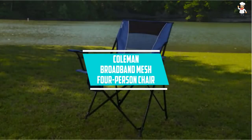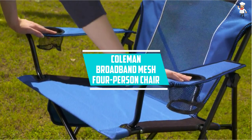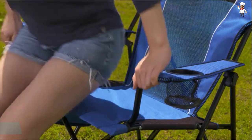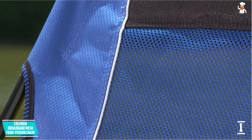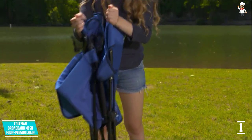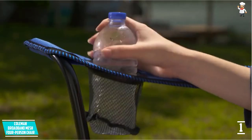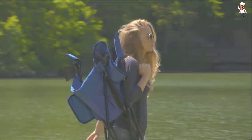At number one: the Coleman Broadband Mesh Four Person Chair. This amazing Coleman camping chair uses premium materials to give it the desired sturdiness and strength. When going camping, this chair can be simply moved to various locations inside the vehicle due to its low weight, and the recliner has every enticing feature to maximize your available time.